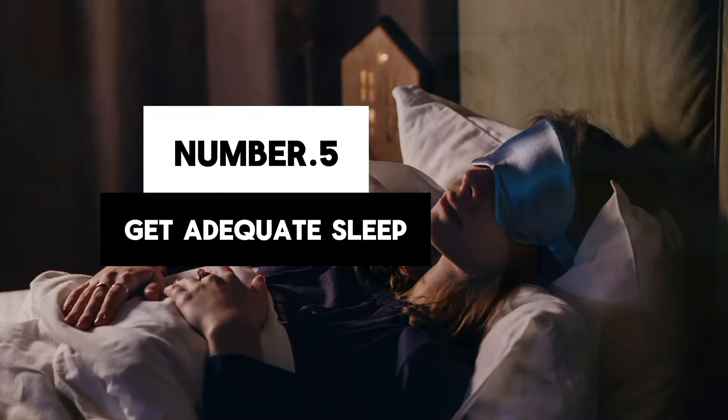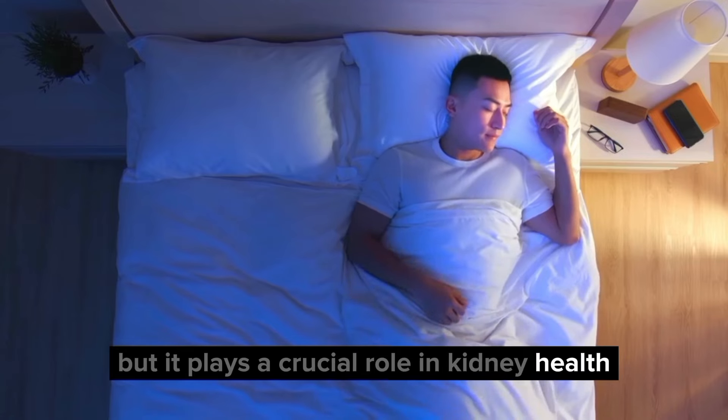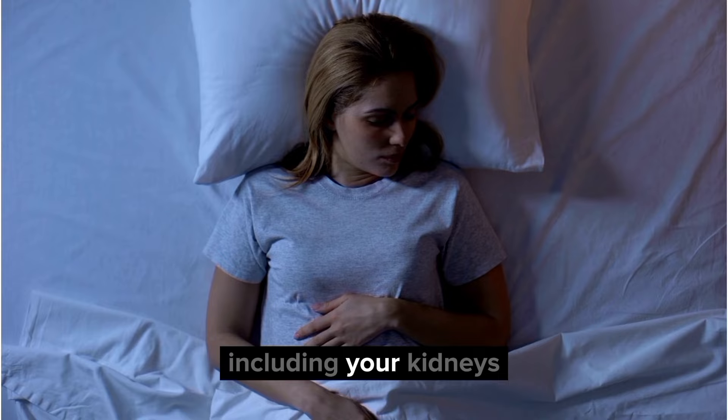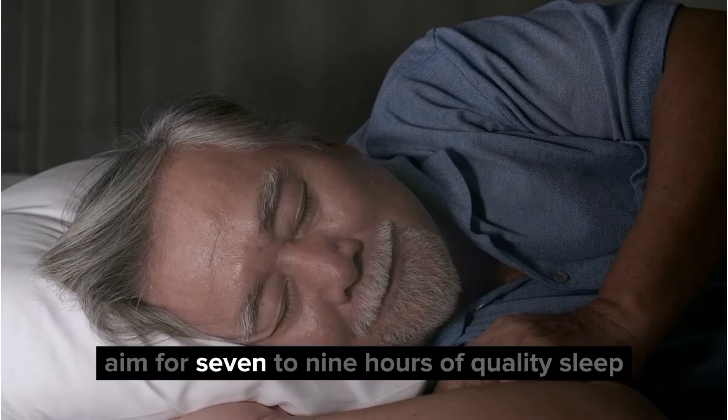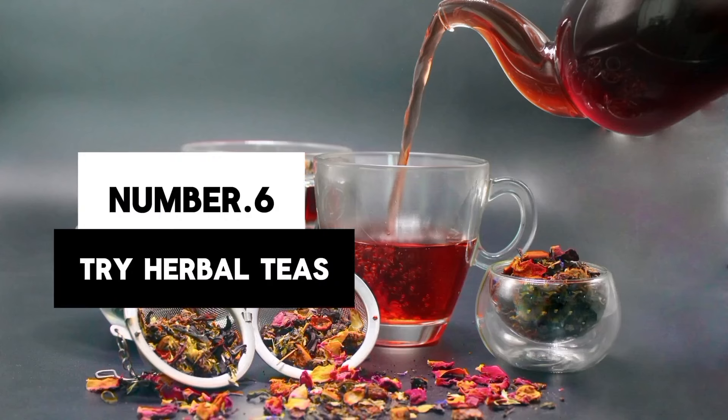5. Get adequate sleep. Sleep is often overlooked, but it plays a crucial role in kidney health. During sleep, your body repairs and rejuvenates itself, including your kidneys. Aim for 7 to 9 hours of quality sleep each night to support optimal kidney function.